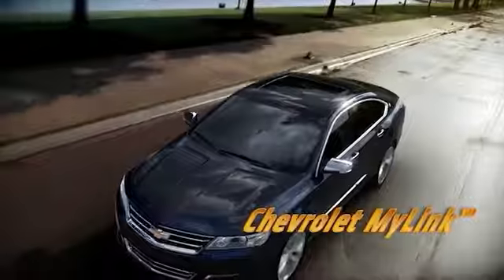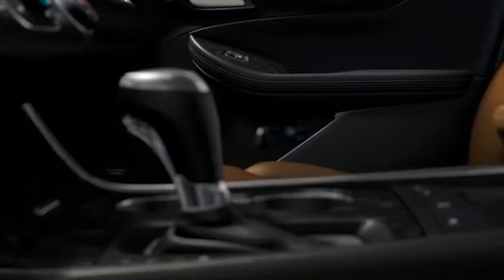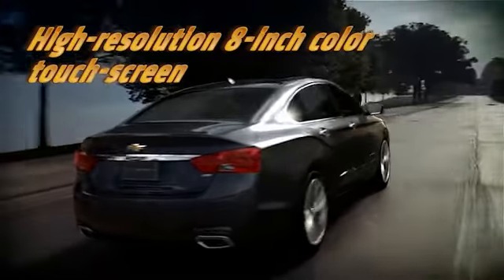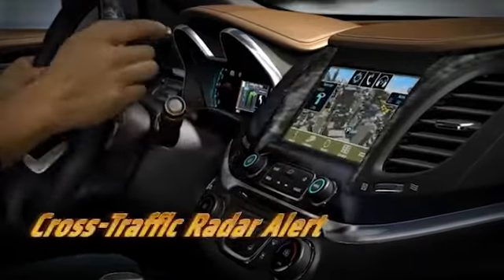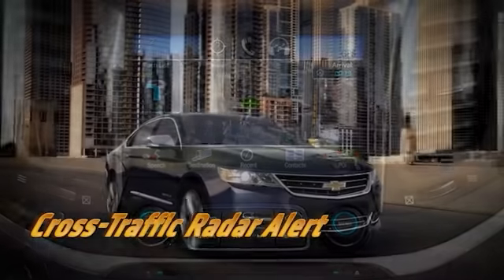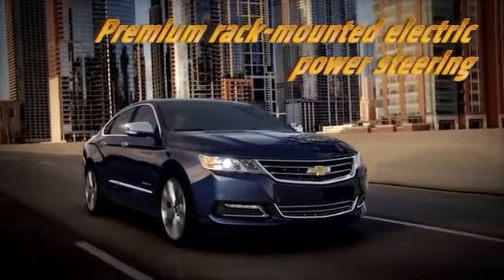When you first step into the Impala, you immediately notice how roomy and quiet it is. Yet at the same time, you also feel uniquely connected to the environment. Impala is equipped with the newest Chevrolet MyLink in-car infotainment system, which seamlessly integrates Bluetooth, advanced touchscreen technology, and natural voice recognition.